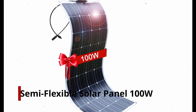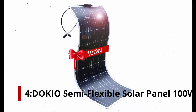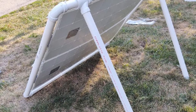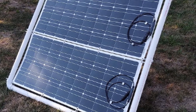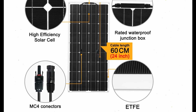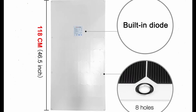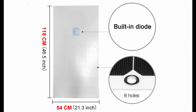Number 4: Dokio Semi Flexible Solar Panel 100 Watt. Dokio's 100 Watt Solar Panel is one of the traditional portable solar panels, manufactured by a brand that has years of experience in making high-quality flexible solar panels. Solar panels made of these materials are flexible, reliable, and have a higher efficiency than common solar panels.